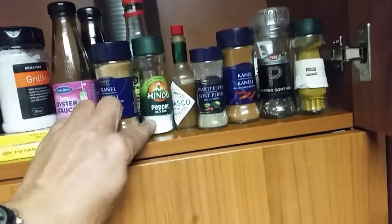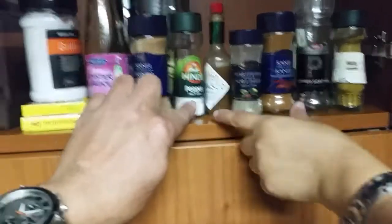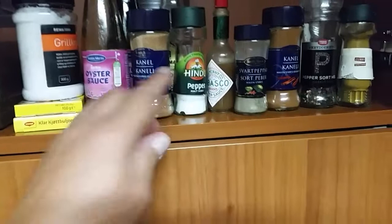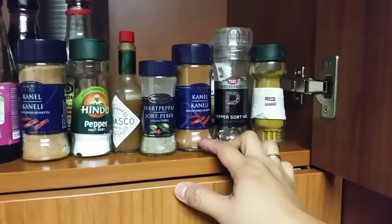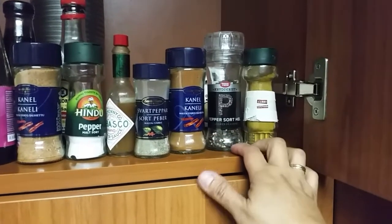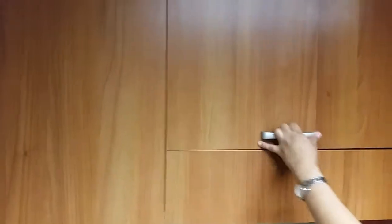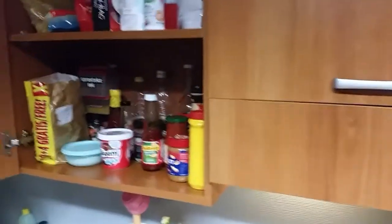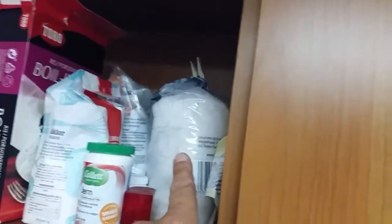It looks like pepper but it's actually a box of pepper — I put salt in it. And then we have Tabasco sauce, another pepper, cinnamon, and then pepper again, curry powder, and then more spices on the other side.